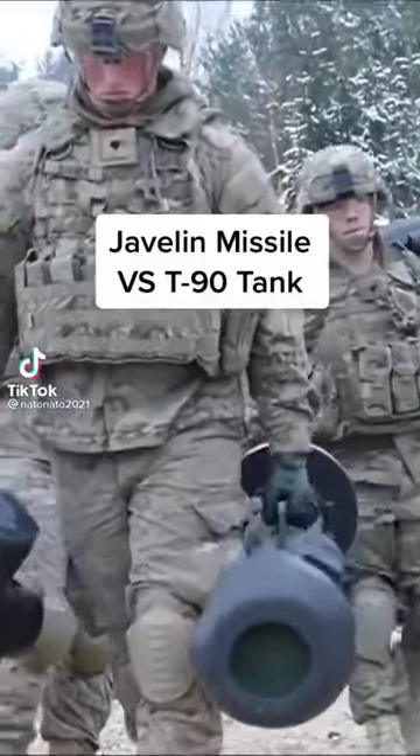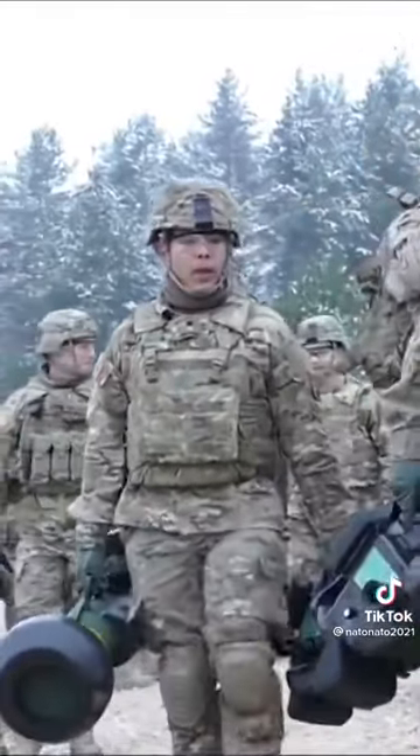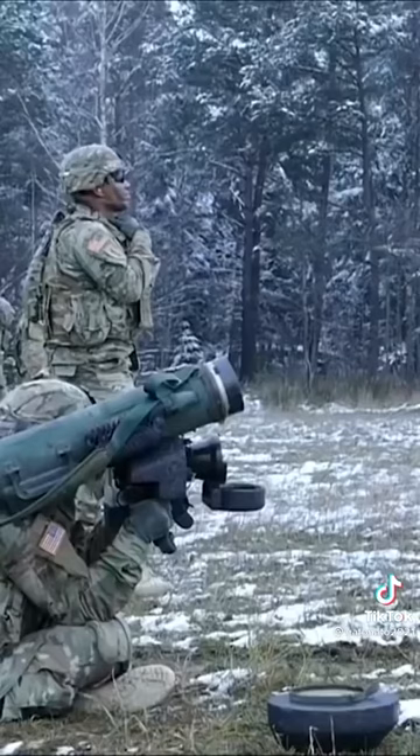The Javelin missile was a replacement for the old M47 Dragon missile, and it was developed by Raytheon and Lockheed Martin. The FGM-148 Javelin is composed of the missile and a launcher.